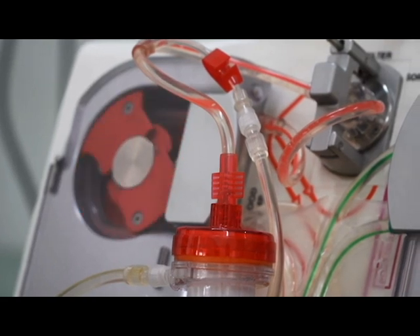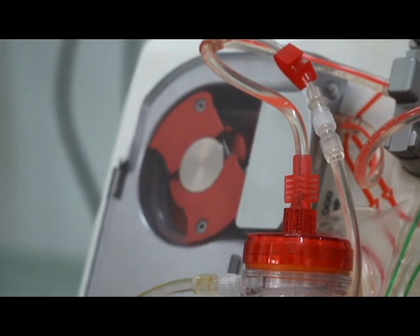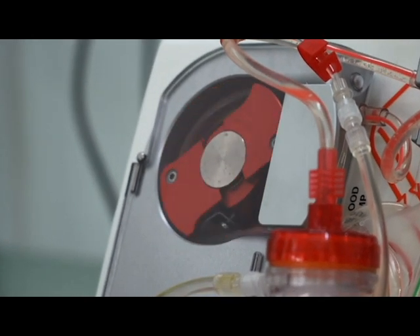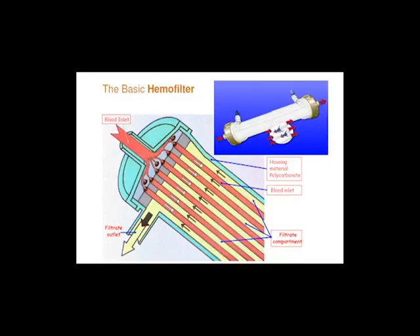For blood filtration, the patient is connected to the dialysis machine and their blood is pumped through the dialyzer, which consists of a semi-permeable membrane. The dialyzer is divided into two compartments: the blood compartment and the dialysate compartment.